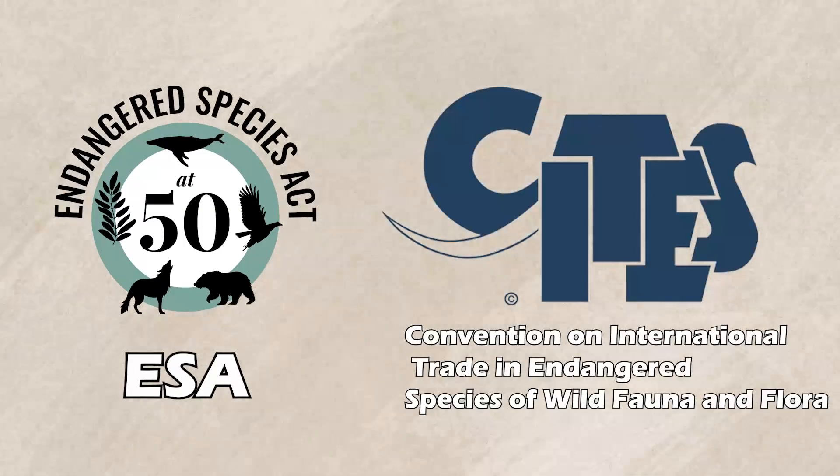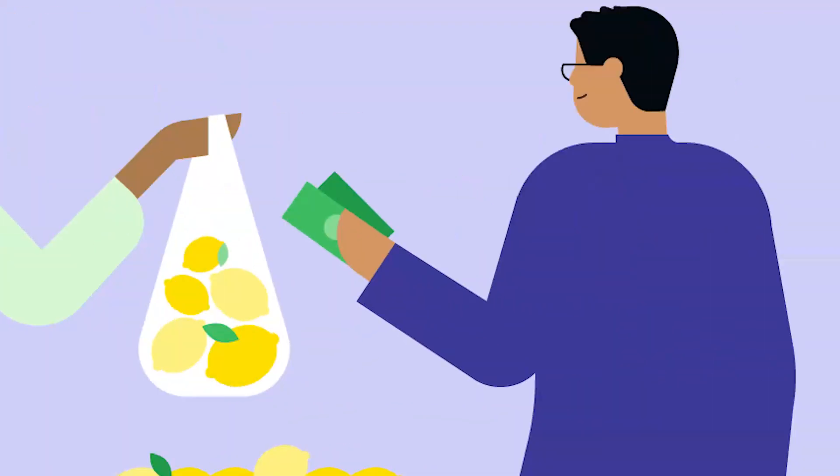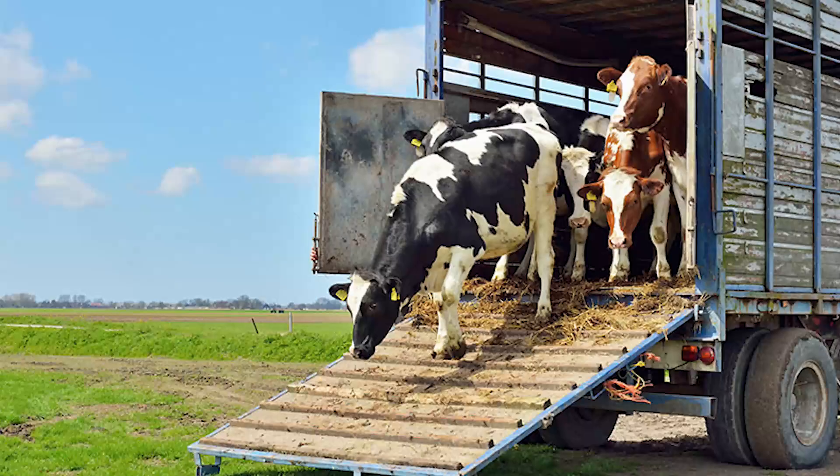Receiving a status upgrade to Endangered may help cement their protection internationally. Once a species is declared officially endangered, it may be protected under the ESA or CITES, limiting or completely prohibiting the importing, exporting, selling, buying, possessing, and even transporting of such species.